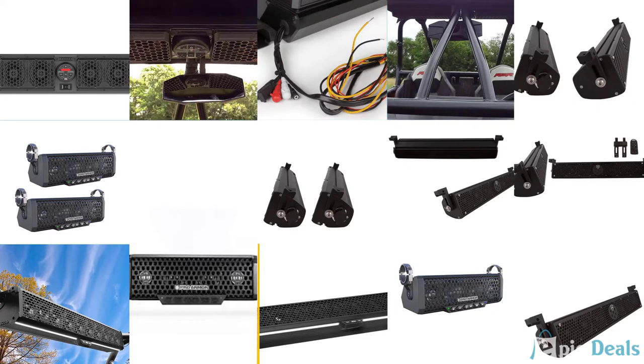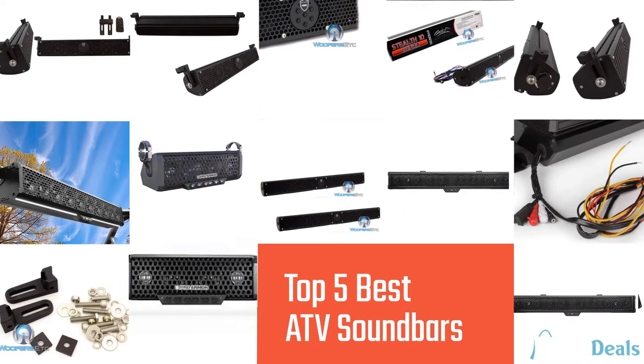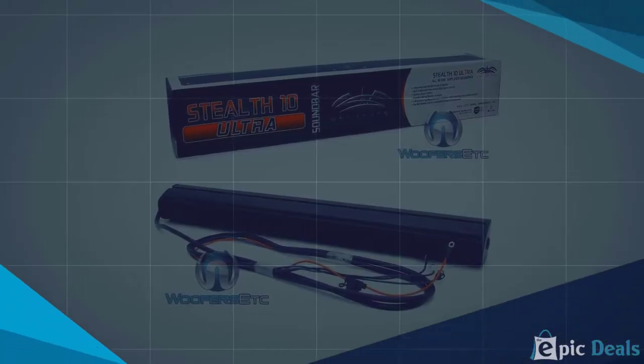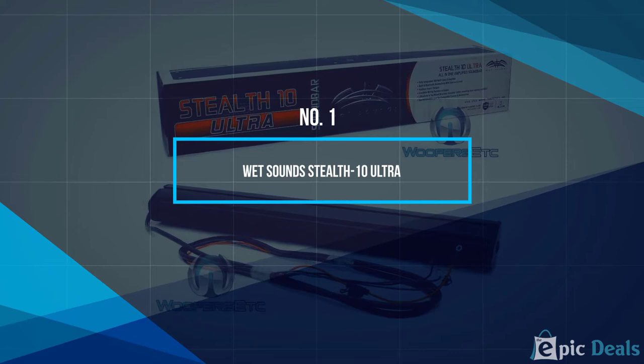If you are looking for the best ATV soundbars, here is a collection you have got to see. Number 1: Wet Sound Stealth 10 Ultra.